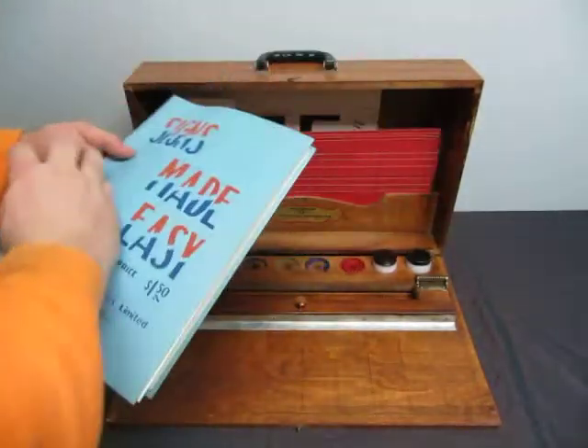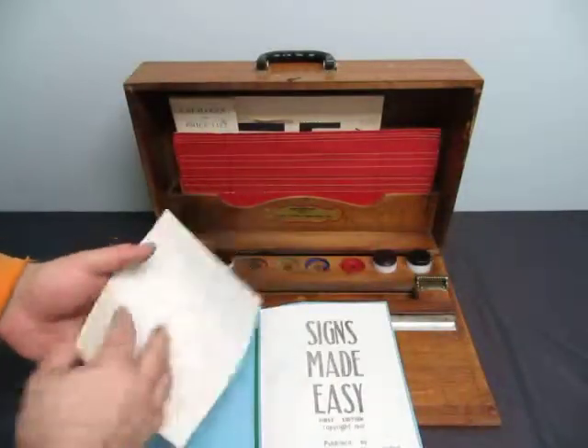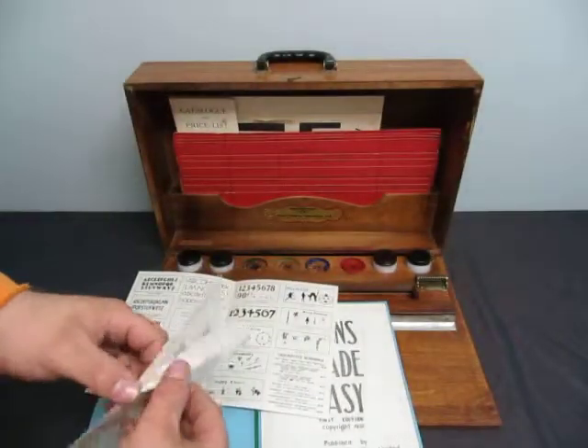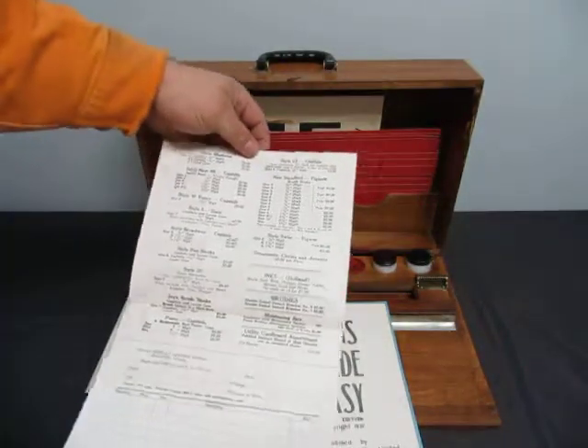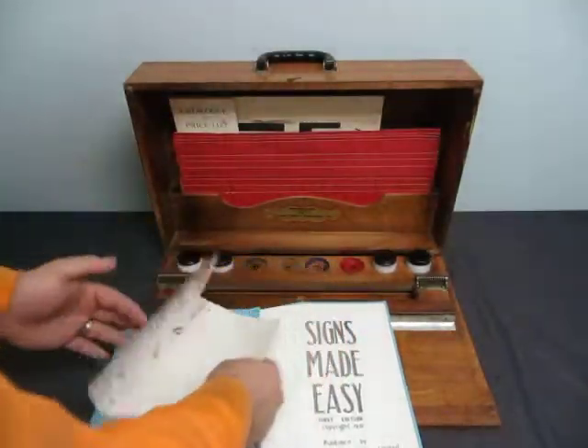There's also a book here — "Signs Made Easy", copyright 1951. So it tells you all the stuff that's in it. Order guide — wow, that's cheap. You have an order guide with it.